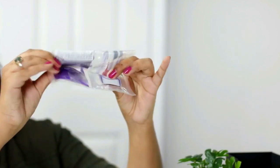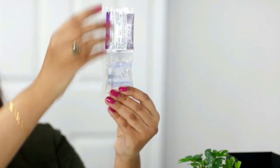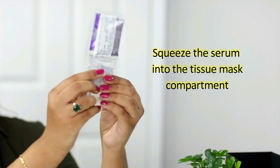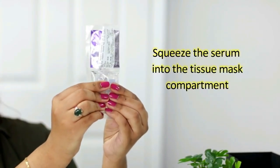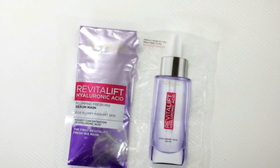Fold the sheet mask twice as shown in the video. Now start squeezing the serum so that it enters the tissue side. Ensure that the hyaluronic acid serum gets fully mixed with the dry algae sheet mask — and that's it!